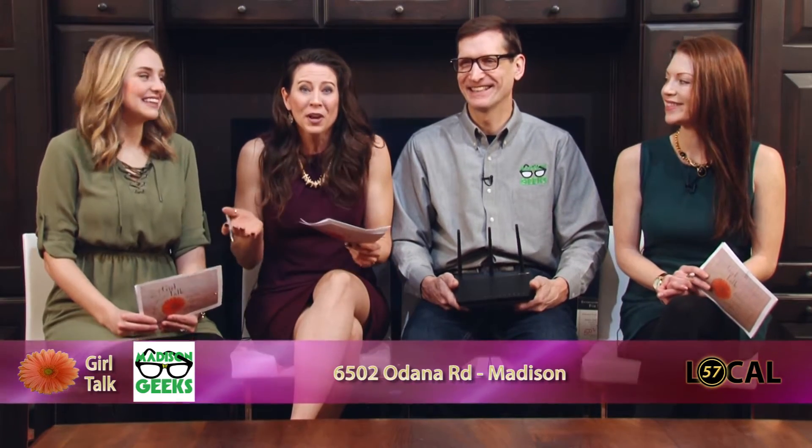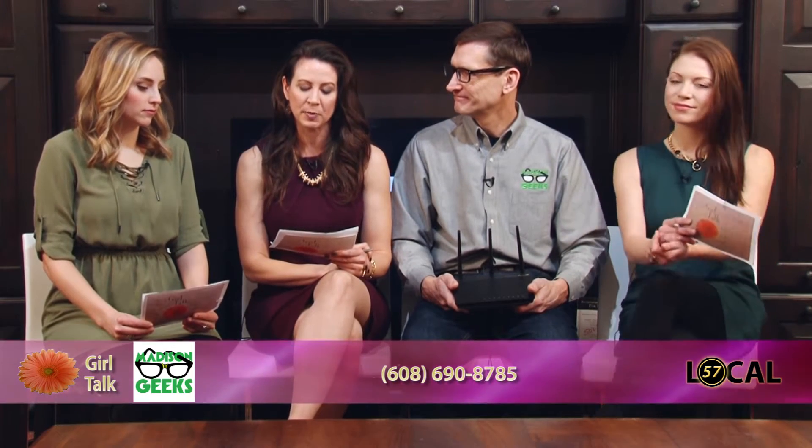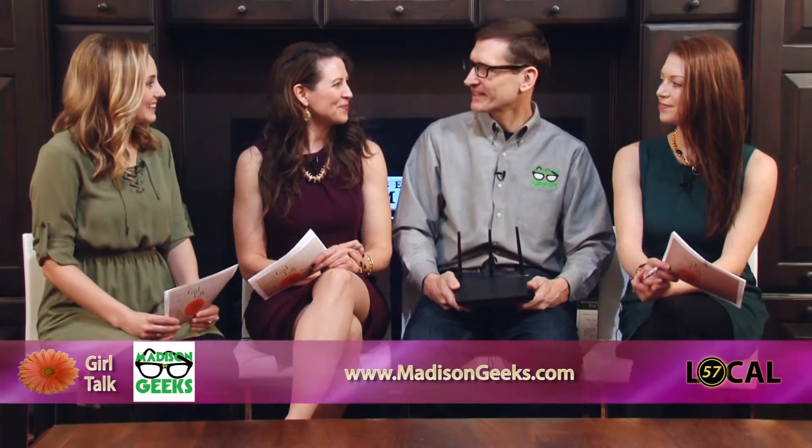Right now we're talking Wi-Fi. We've all heard of it, but do you really know what it is and how it works? It's definitely a safety thing that we need to pay attention to. With us we have Tom Vodak. He's the operations manager with Madison Geeks. Thanks for joining us. Thanks for having me today. I'm excited to be here.